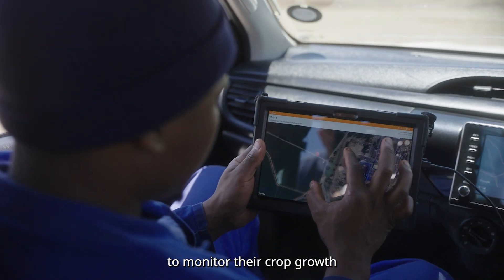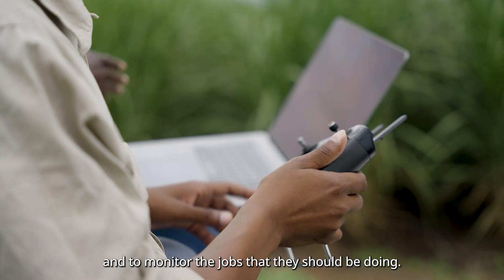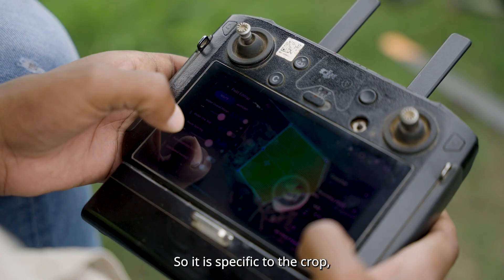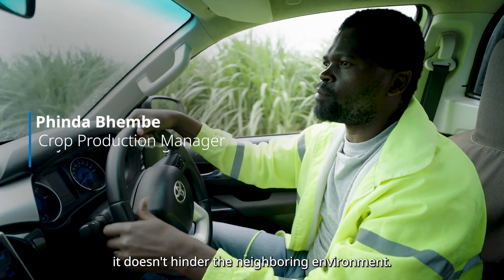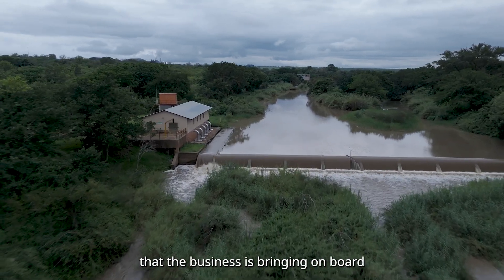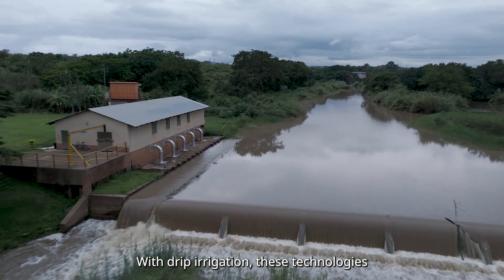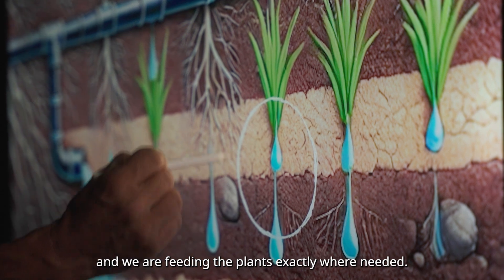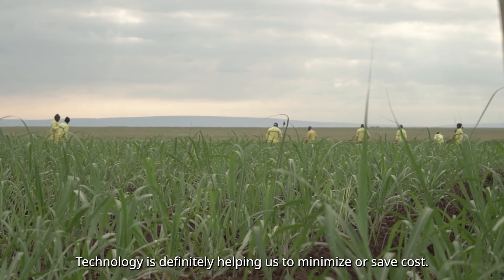We have a program which allows them to monitor their crop growth and to monitor the jobs that they should be doing. The drone is only working where you have mapped the field, so it is specific to the crop — it doesn't hinder the neighboring environment. All those innovations, all those technologies that the business is bringing on board are helping us to save water. With precision application, these technologies are focused on the root and we are feeding the plant exactly where you need.